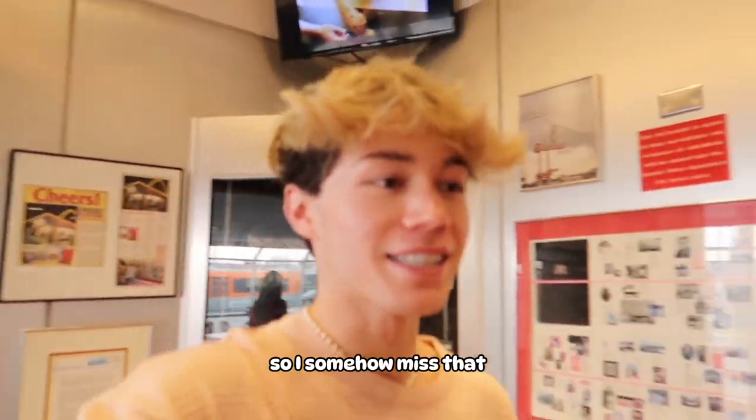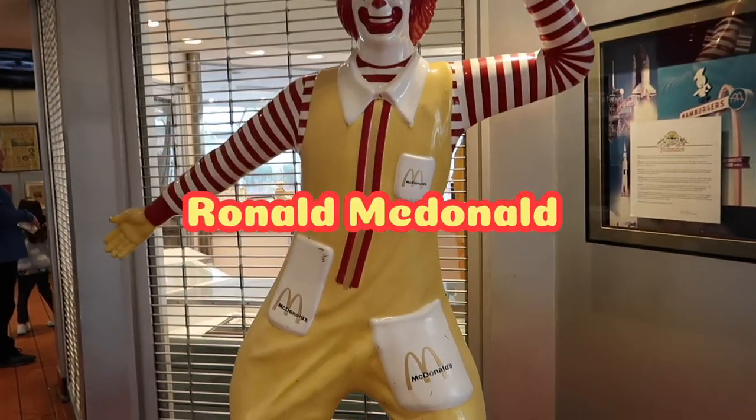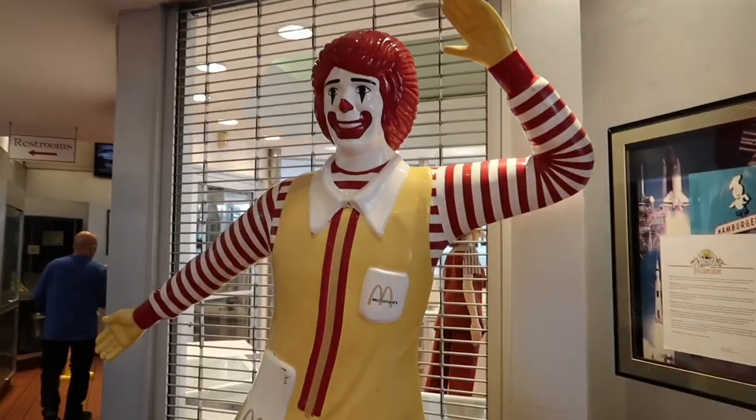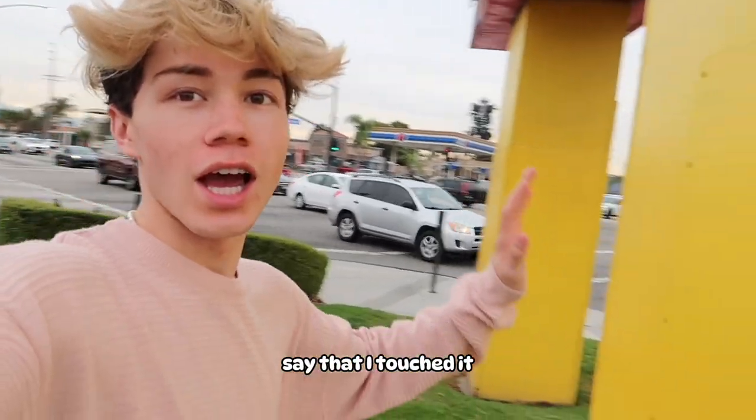Now we're gonna finish up our food and give one last tour of the place. I somehow missed this iconic Ronald McDonald statue — I don't know how, but this is so cool. This is the original Ronald McDonald. Now I'm going outside because I really want to touch the golden arch — just to make myself feel better, I'm gonna touch the huge massive sign just to say that I touched it. I just touched the oldest McDonald's sign in the world. Make sure you guys like and subscribe — I'll see you next week. Peace.